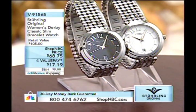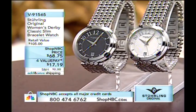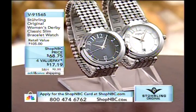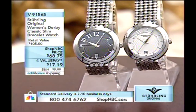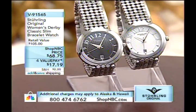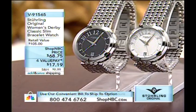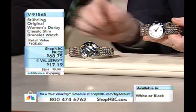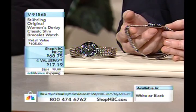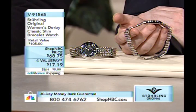On to a watch for the ladies: the Derby Classic. At $68.75 with four payments of $17.19, it's available in black or white, each on a gorgeous stainless steel bracelet. This is from our Classic Collection, our Lady Ascot series — every timepiece in the series is known for being slim, with a very low profile slim quartz movement. It features a Swiss movement with three hands and a date.